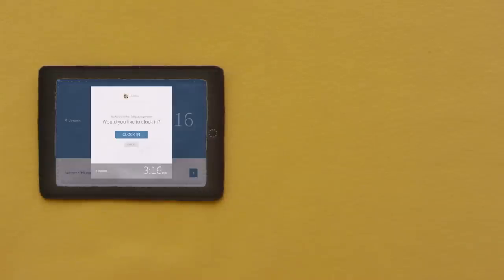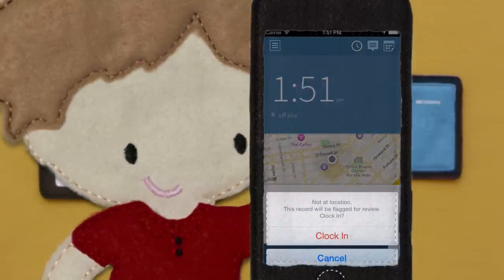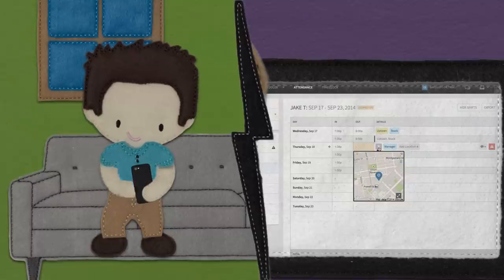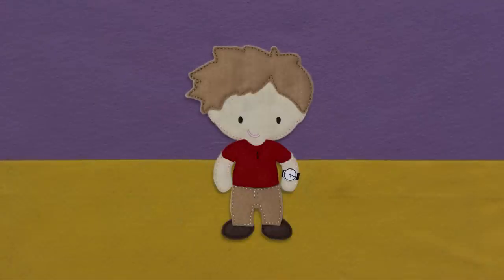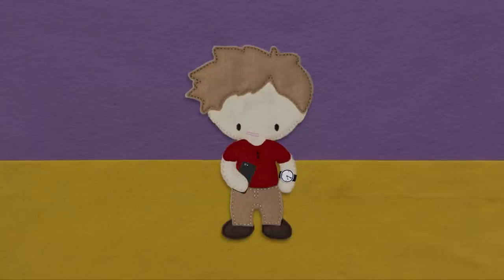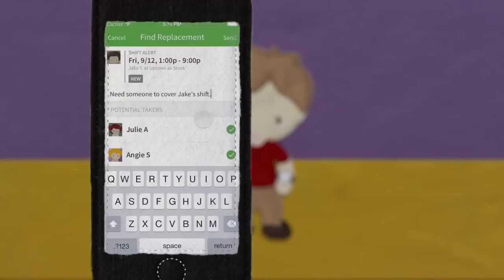Oh right, the time clock. With When I Work attendance, Sam can quickly set up a time clock using a tablet or computer, or he can make things really easy by letting his employees clock in from their phones. And since the phones have GPS, Sam knows if his employees are clocking in from the correct job site, or if they're trying to clock in from their couch. He can even rest easy knowing that they can't clock in before their shift starts.